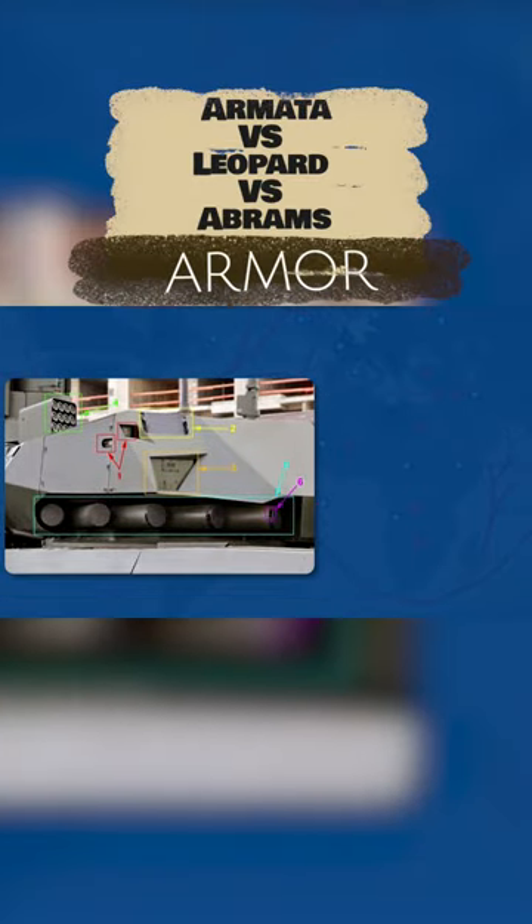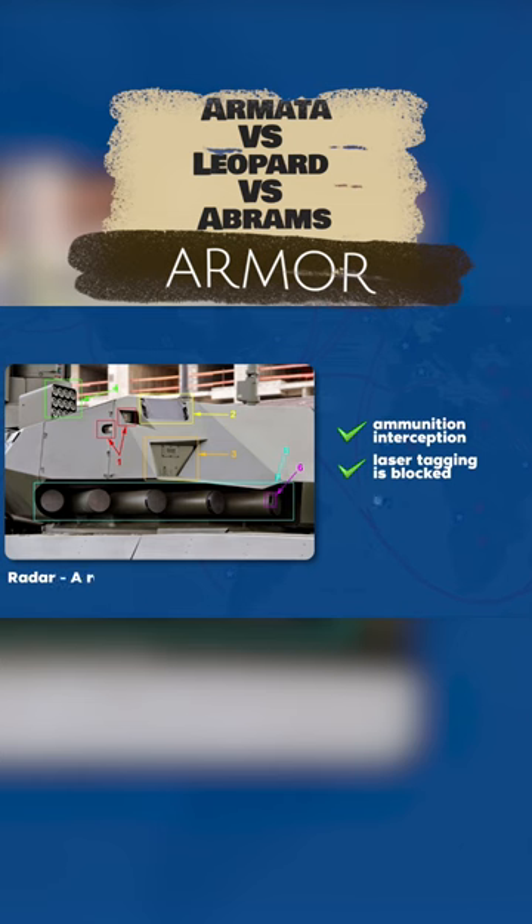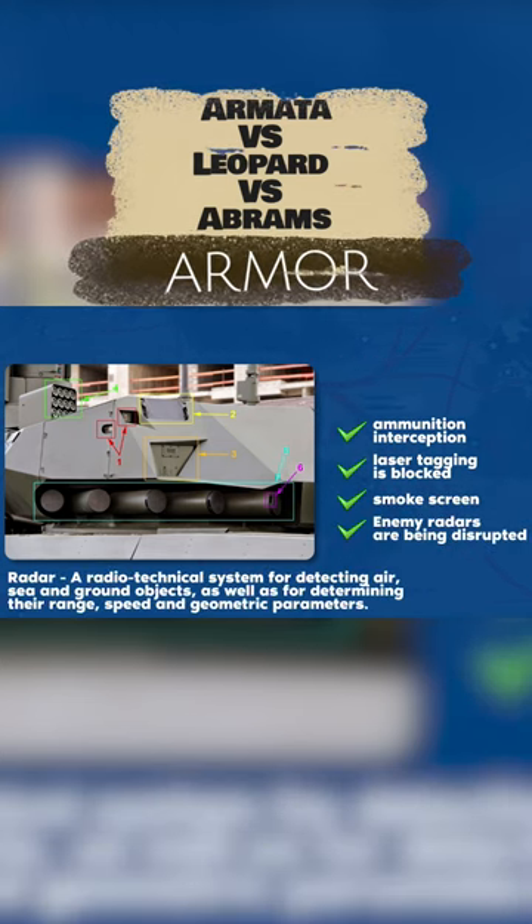The active protection provides interception of various munitions on the approach to the tank, blocks the enemy's laser guidance, sets up a smoke screen, and disrupts the enemy's radar.